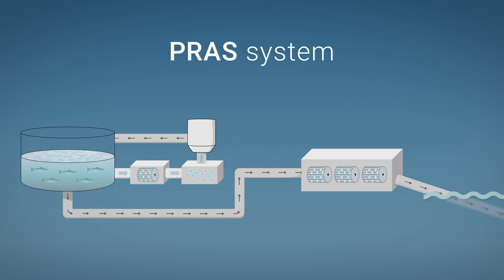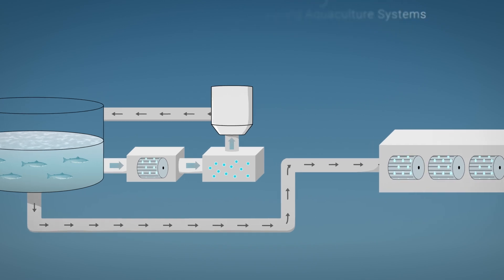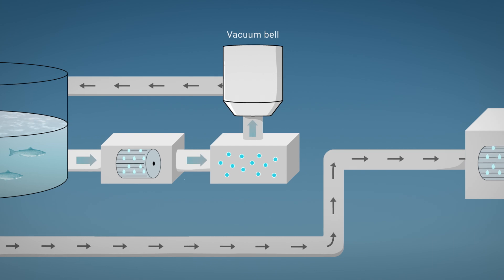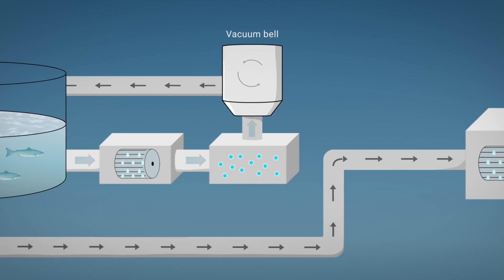The RAS system filters and treats the water in the tanks to maintain optimal rearing conditions for the salmon with the utmost fish welfare in mind. An air bubble degasser removes excess carbon dioxide from the water and a vacuum bell removes nitrogen supersaturation. Following this process, the water is infused with oxygen.